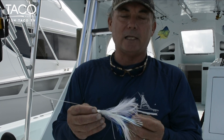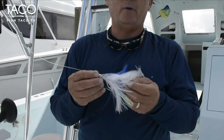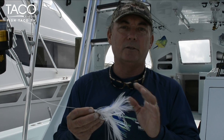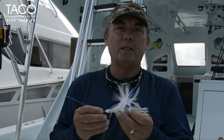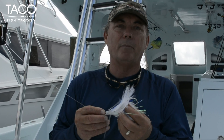One of the questions I get asked is: what color feather is your favorite? We typically use, believe it or not, blue and white and pink and white. A lot of people think that green and yellow is the best one to use, say, for mahi. This is a great mahi lure and a great tuna lure, but for some reason, the blue and white and pink and white seem to get bit a little more often.